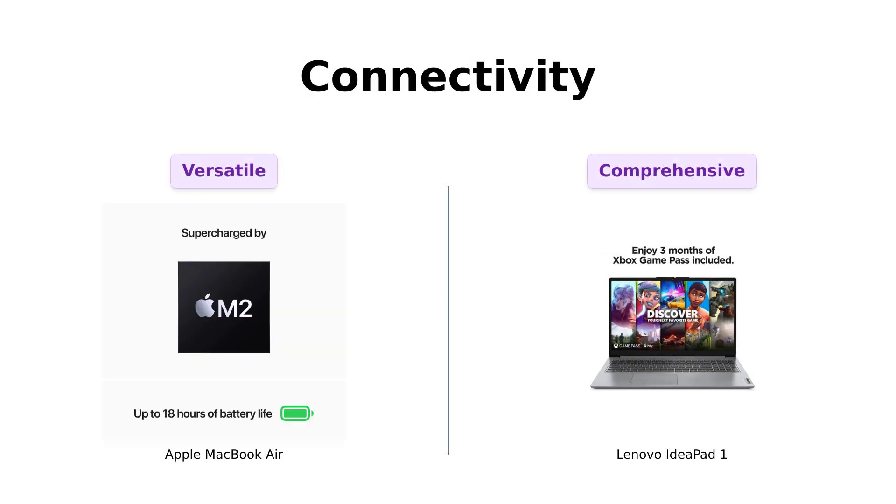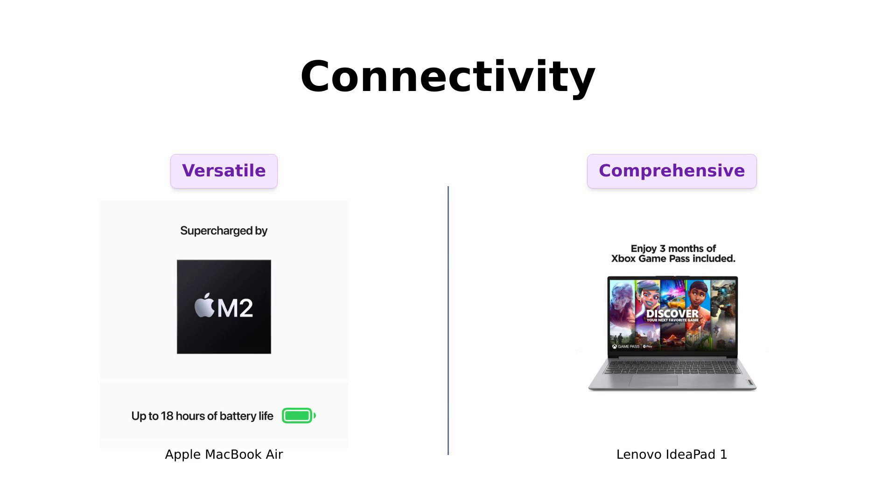Finally, connectivity. The MacBook Air gives you a MagSafe charging port, two Thunderbolt ports, and a headphone jack — versatile, but you might need a few dongles. Reviewers appreciate the range of ports but often mention the need for adapters.